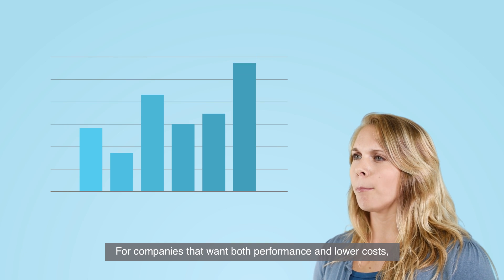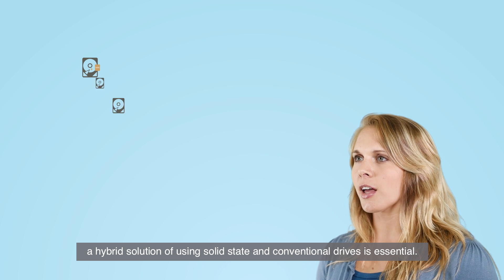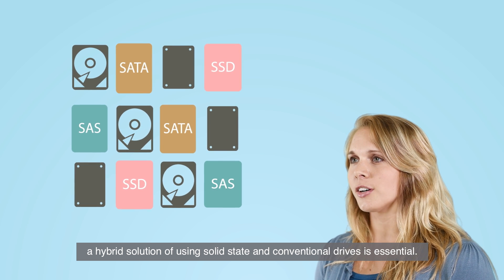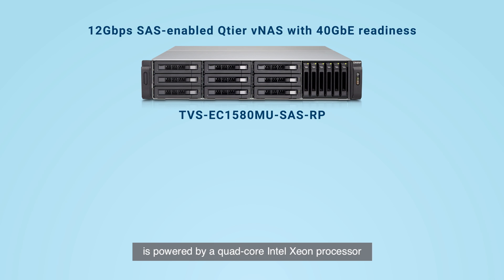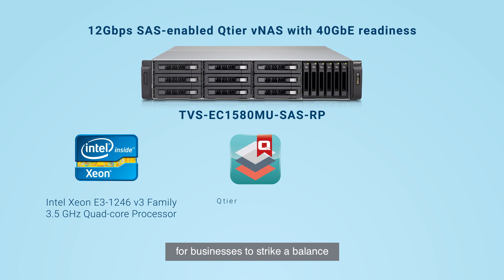For companies that want both performance and lower costs, a hybrid solution of using solid-state and conventional drives is essential. QNAP's flagship 12 gigabit per second SAS-enabled NAS is powered by a quad-core Intel Xeon processor and supports Q-tier technology for businesses to strike a balance and achieve the lowest total cost of ownership.